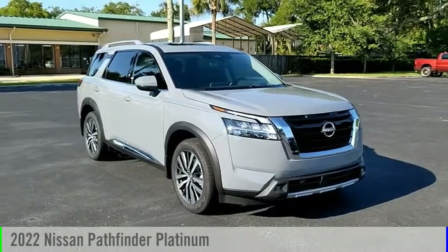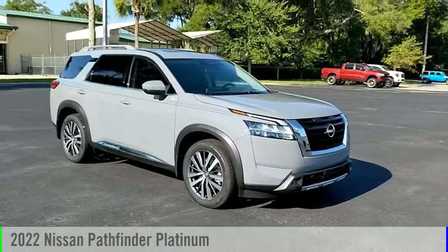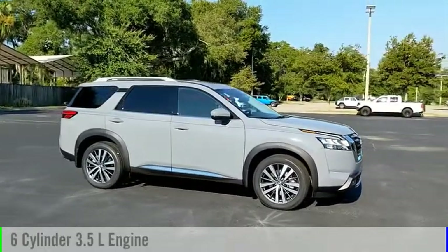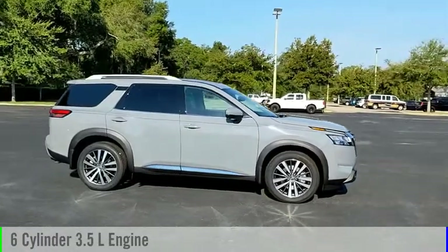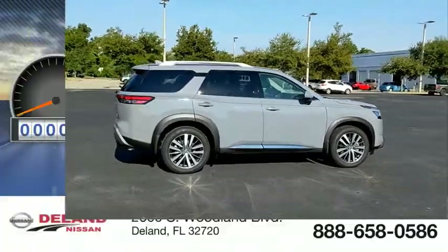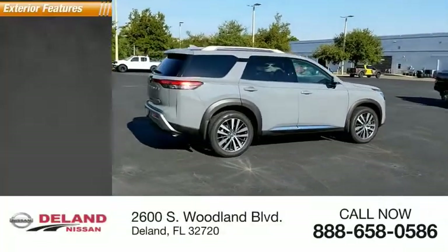Stop by and take a look at the 2022 Pathfinder. This vehicle is powered by a four-wheel drive six-cylinder 3.5 liter engine and comes with an automatic transmission. This vehicle has less than 100 miles.